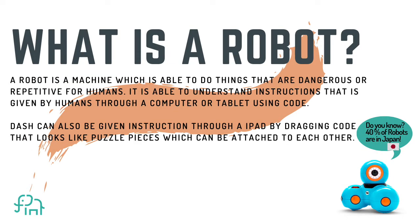What is a robot? A robot is a machine which is able to do things that are dangerous or repetitive for humans. It is able to understand instructions given by humans through a computer or a tablet using something called code. Dash can also be given instructions through an iPad by dragging code that looks like puzzle pieces which can be attached to each other.